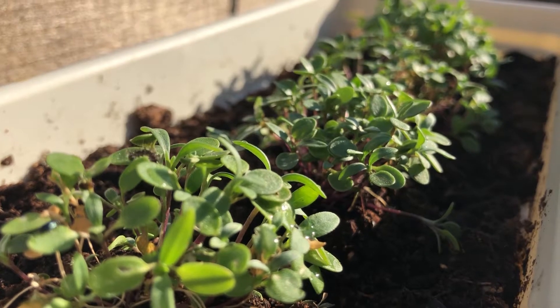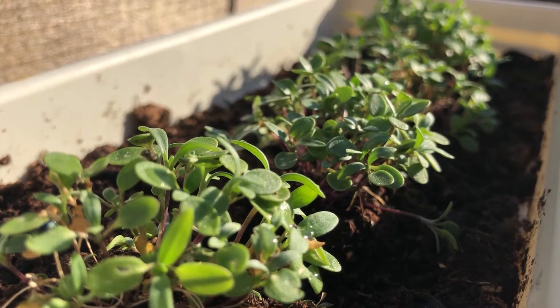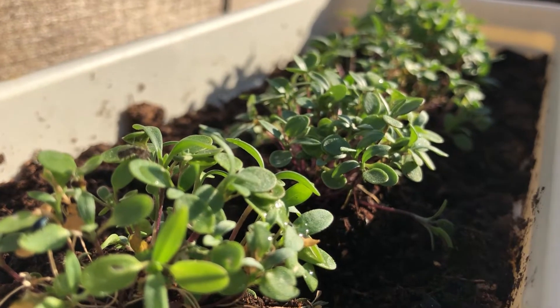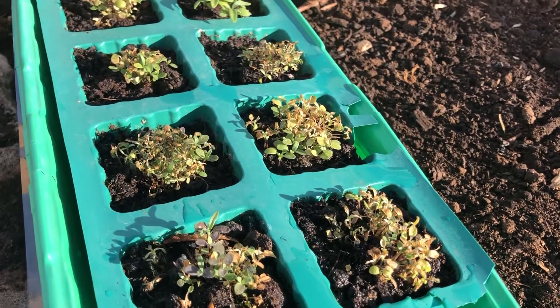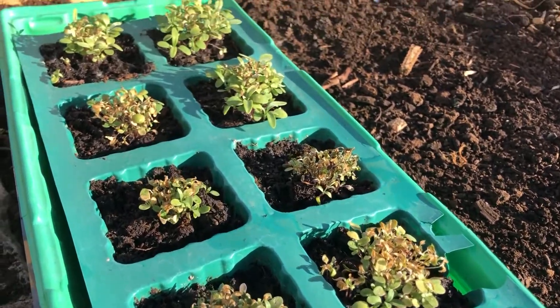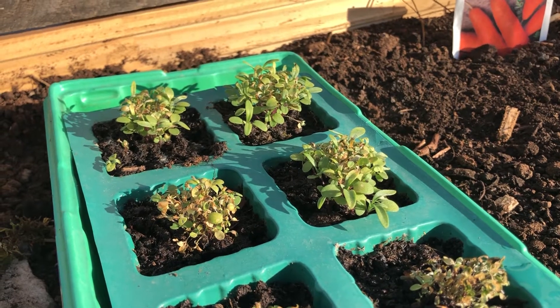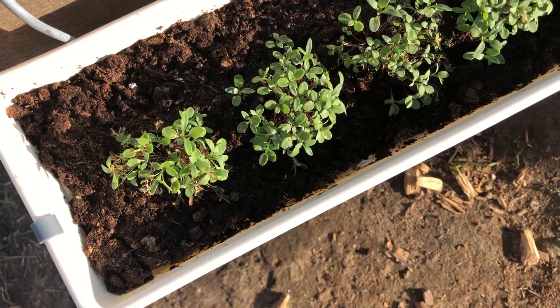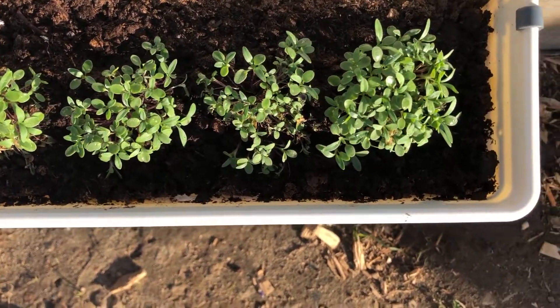These little guys I planted from seed and they're called sweet alyssum — or carpet of snow. Some of them aren't looking so hot because of the frost we had a couple of nights this week, but I'm happy to say that some are still thriving. When they grow fully they'll have these super tiny and pretty white flowers, and I will most definitely share an update.